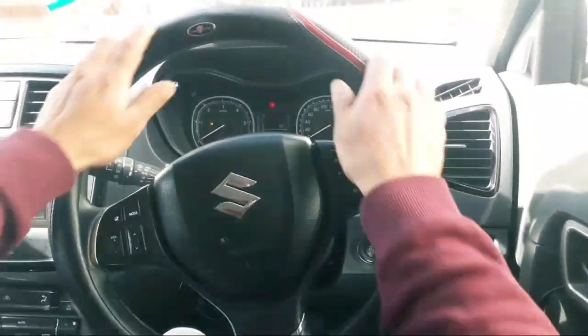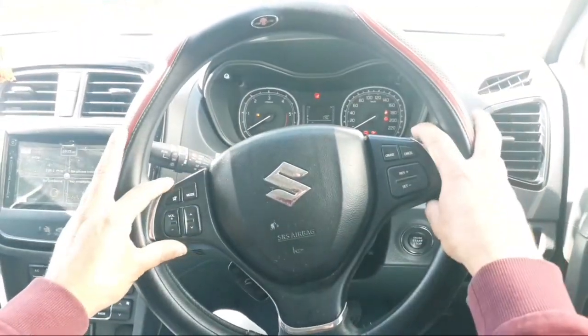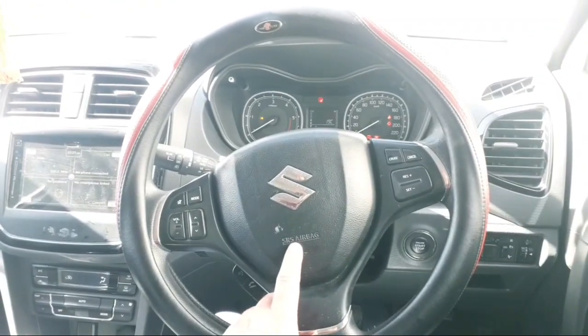This is the steering wheel. This is the steering-mounted control system. This is the SRS system — the Supplementary Restraint System.